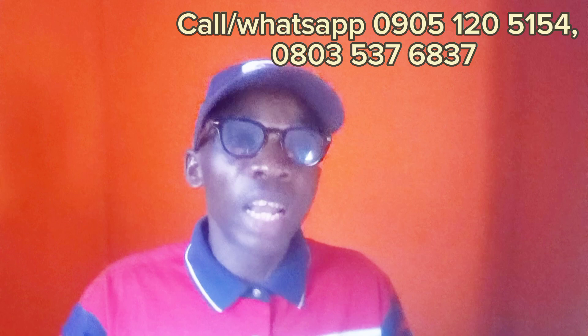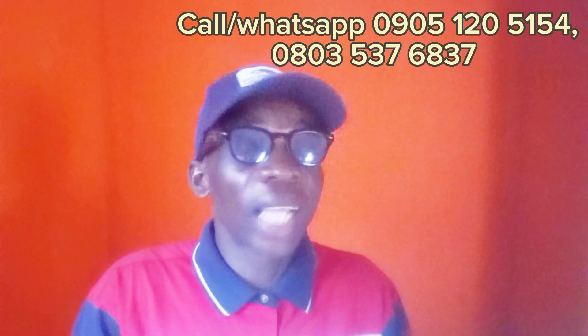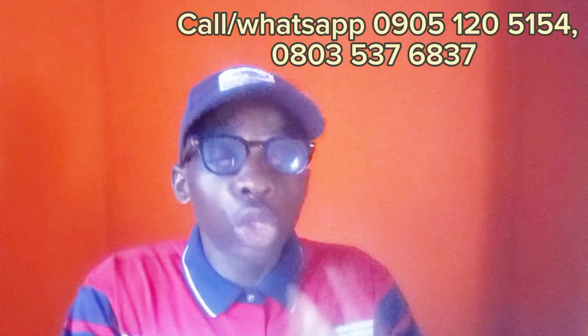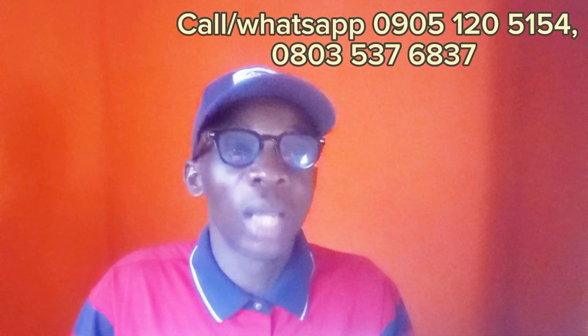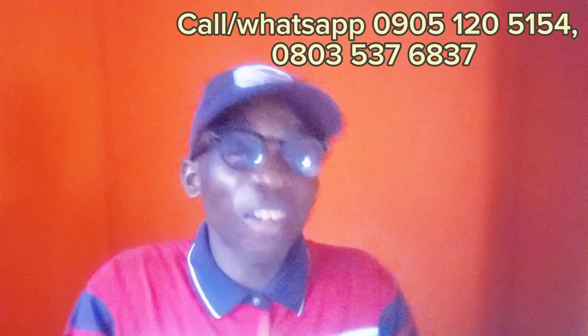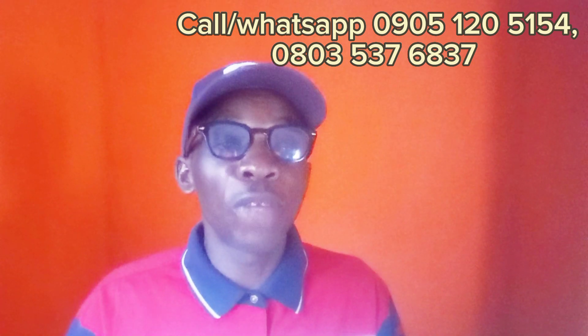Call me on the number you see on your screen. Remember, I'm Mr. Obed from Obed Homes. I'm here to offer you high-value solutions as long as properties and investment are concerned — something that will make you a billionaire tomorrow and something you'll thank me for later. Just call me today. Don't hesitate. Don't procrastinate. I'm always available.